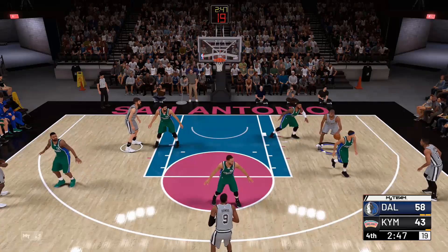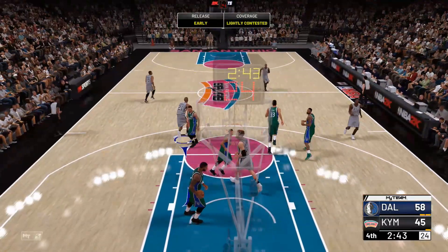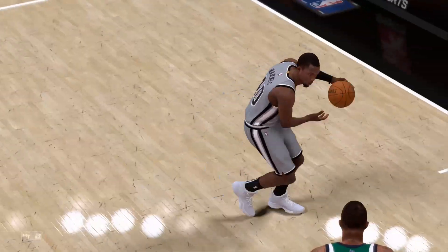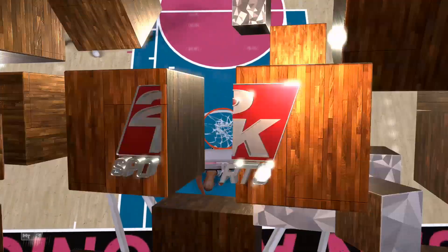Gordon's checked in for Mitchell. Rajon Rondo subbed in for Jrue Holiday. Let's go now to the sideline and catch up with David Aldridge — talking about Gasol, also an impact guy on the defensive end of the floor. Yes, Kevin, he has the size, the length, and the instincts. Defensive Player of the Year.